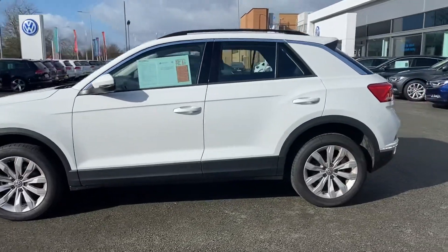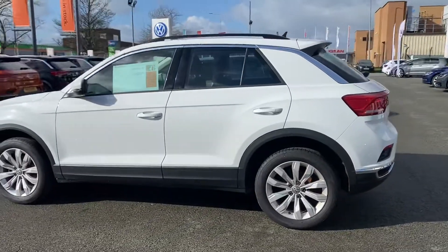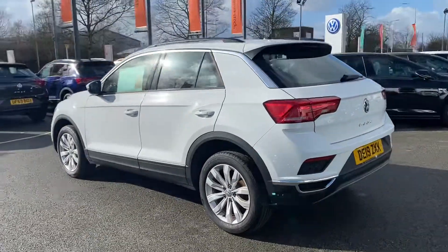This one's the SE model, so it does come as standard with front and rear parking sensors. If you do have an Android or an Apple phone, you've got fully Android Auto and Apple CarPlay.